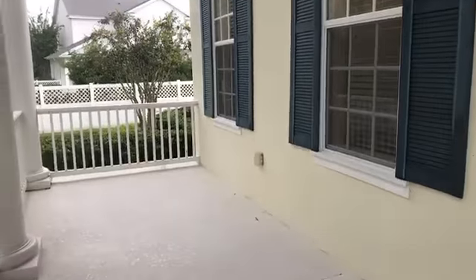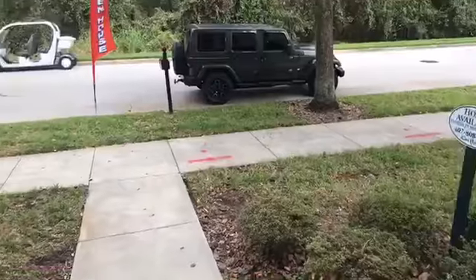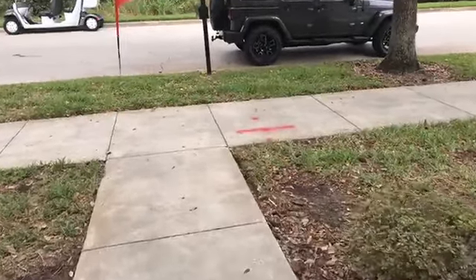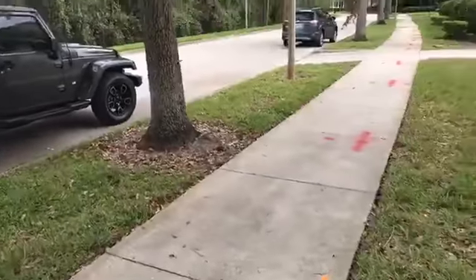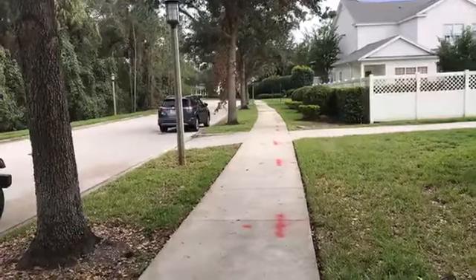Here's the front porch. There's some pink on the sidewalk — that's just markings indicating they're going to be doing some repair to the sidewalk. It doesn't look great, but it's not graffiti.